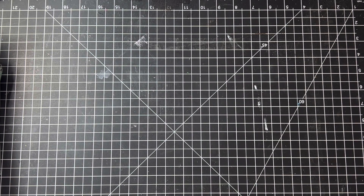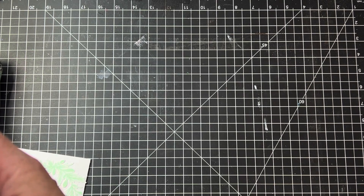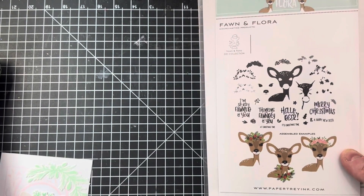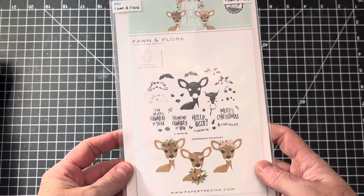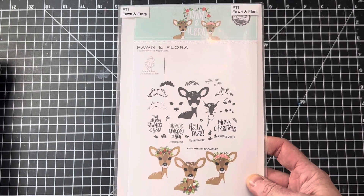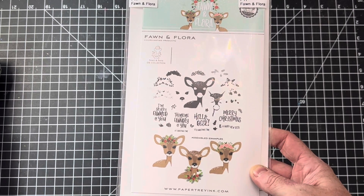I listed some Paper Trey Ink sets. I wanted to show you some of the Christmas ones I have, because I have a lot of really great Christmas sets that have been in stock for a while. I do take offers on older inventory, so feel free to make me an offer. Paper Trey Ink is a wonderful company — they've been around for a lot of years and use very high-quality photopolymer, so their stamps always stick and make great images.